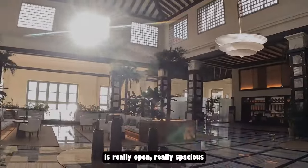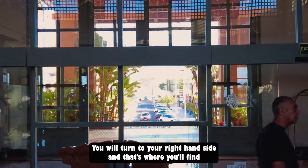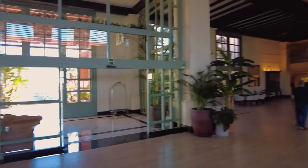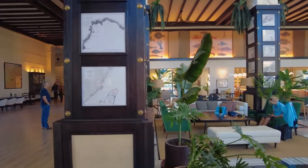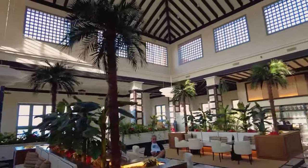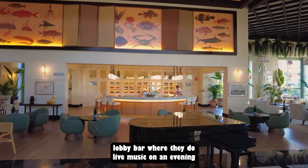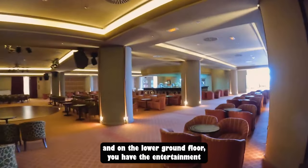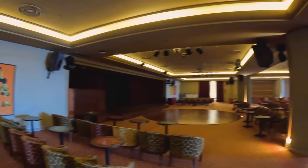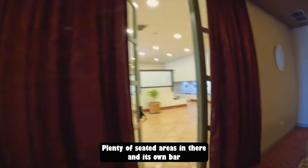The entrance to the H10 is really open and spacious. As you come through the double doors, you turn to your right-hand side and that's where you'll find the check-in desks. There are loads of seated areas in this lovely spacious open area. You've also got the lobby bar where they do live music in the evening, and on the lower ground floor you have the entertainment room, known as the Tahiti Celebrations room, with all your live shows and its own bar.